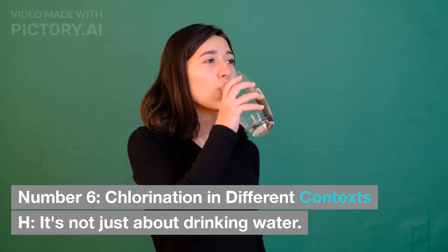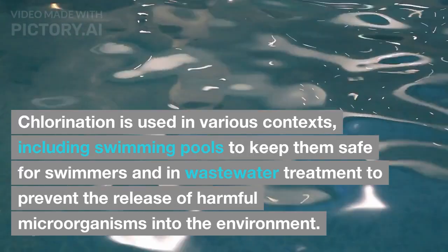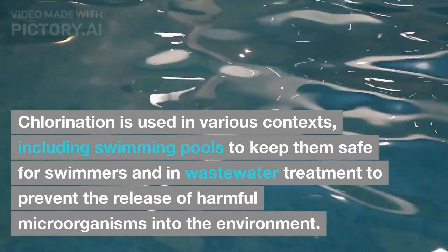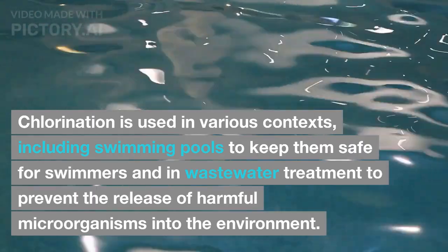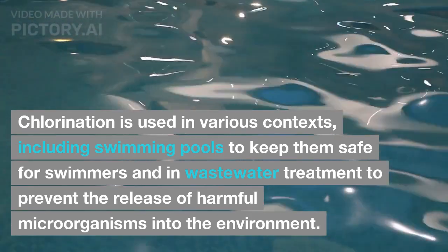Chlorination in Different Contexts: it's not just about drinking water. Chlorination is used in various contexts, including swimming pools to keep them safe for swimmers, and in wastewater treatment to prevent the release of harmful microorganisms into the environment.